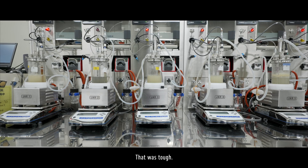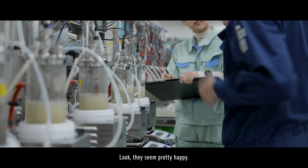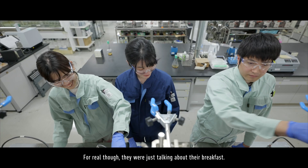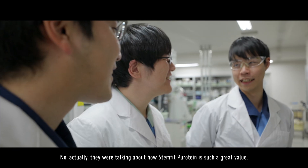That was tough. Where are we now? We're at the stirring room, of course. They seem pretty happy — the bacteria must be growing really well. For real though, they were just talking about their breakfast. Actually, they were talking about how Stemfit Purotein is such a great value.